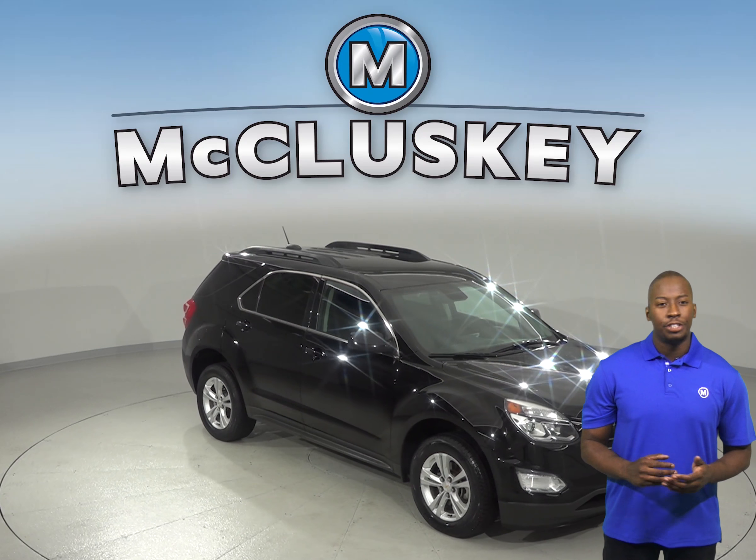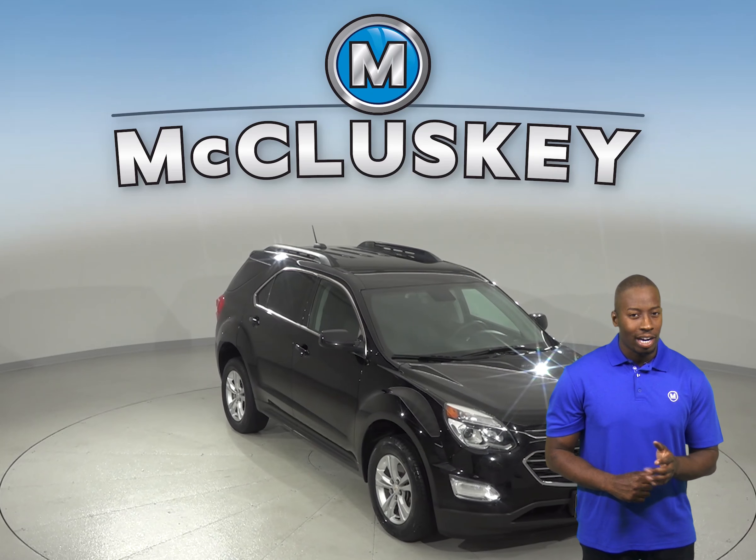Looking for your next SUV? Then this 2016 Chevrolet Equinox is calling your name.